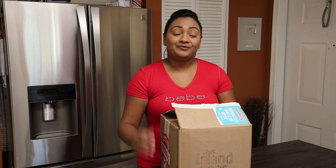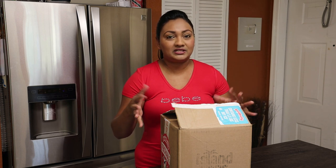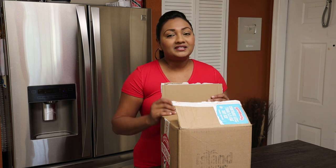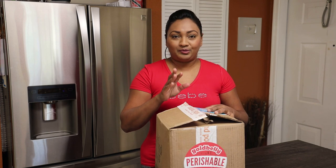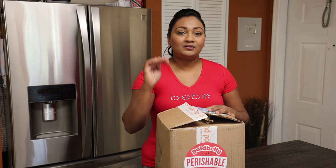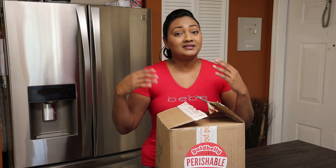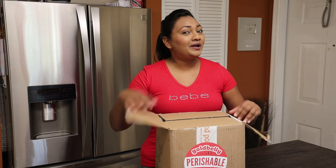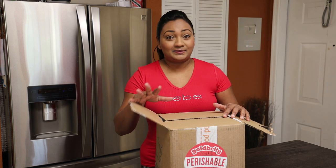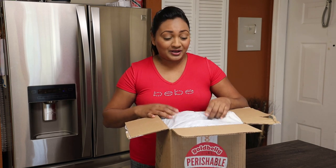Hi everyone, welcome back to my channel. In today's video I have a really special unboxing — this one is from the guys at Island Pops. If you've never heard of Island Pops, they are a husband and wife duo out of New York that does all of these amazing Trinidadian and Caribbean inspired ice creams and lollies. You guys know, in my opinion, Trinidad has the best ice cream.